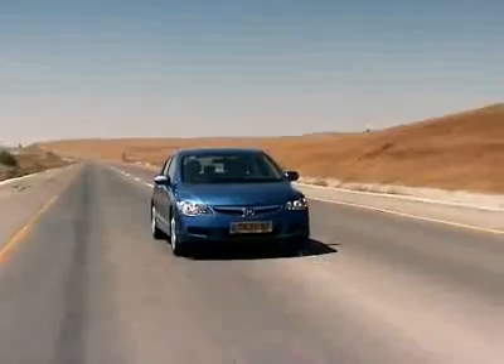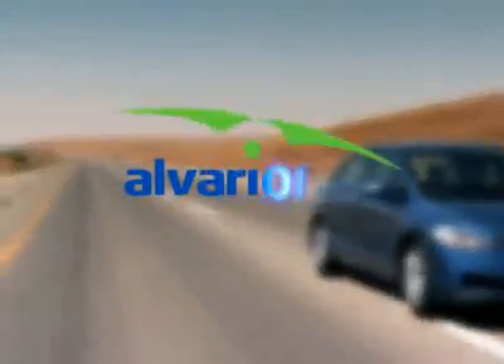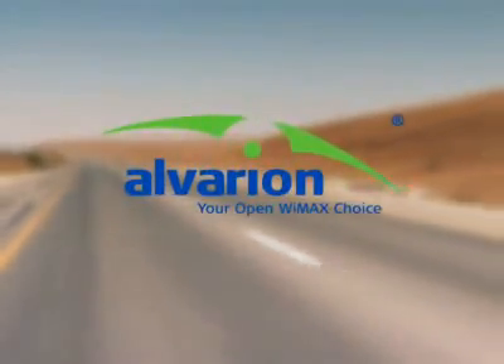Anytime you want, anywhere you go, anywhere you choose — Alverian, your open WiMAX choice.